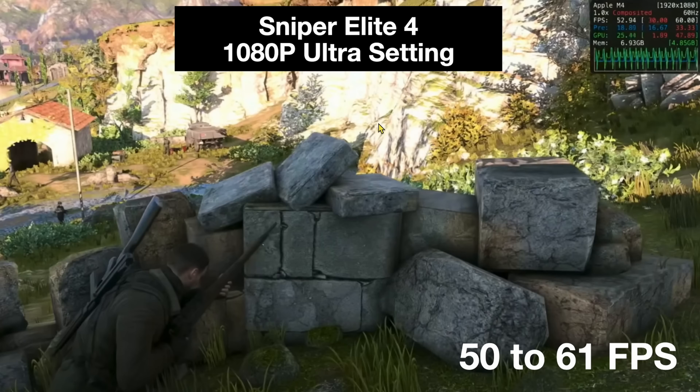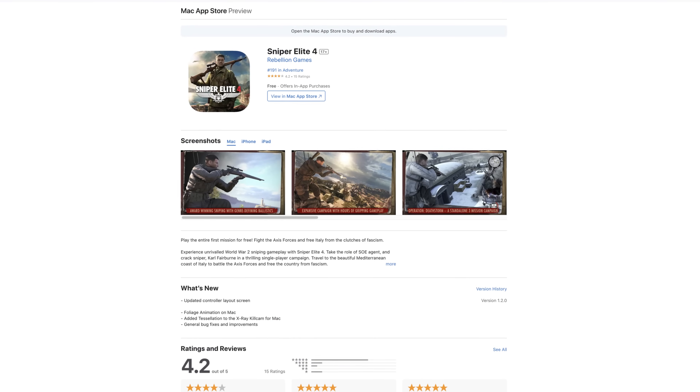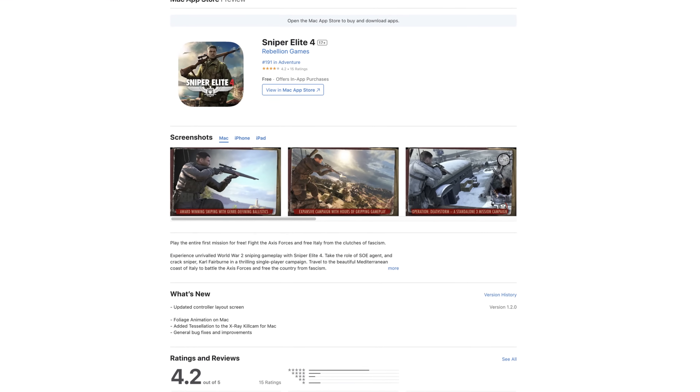This next game I actually like myself — Sniper Elite 4. At 1080p ultra settings, it's 50 to 61 frames per second, showing 52.94 on screen. If you're playing competitively and dip below 60, it may not be optimal, but for fun it's perfectly playable — you can have a blast with it. Sniper Elite 4 at 1080p works on the M4 MacBook Air.